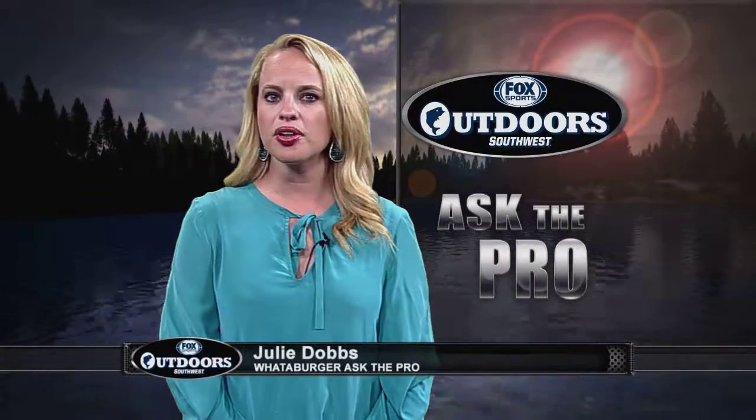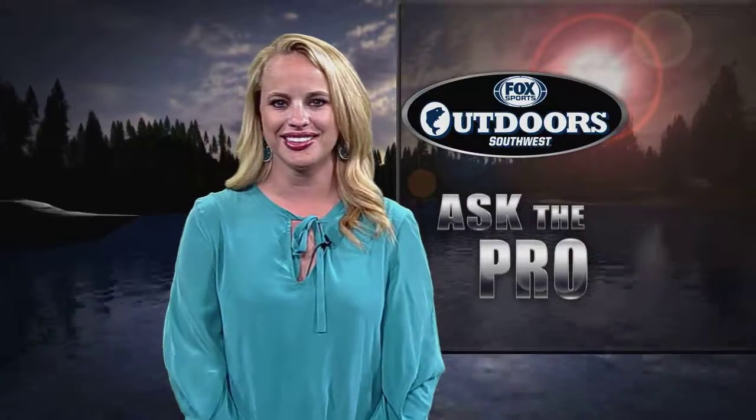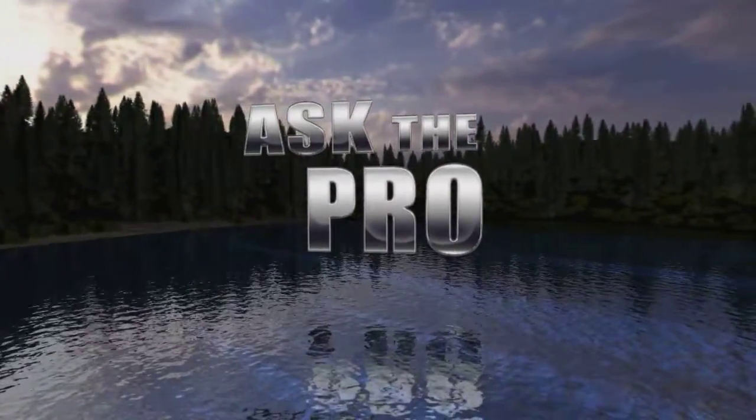Welcome back everyone. It's time for the Ask the Pro segment where viewers get expert insights from professional anglers. This week's question comes from Brent who asks, is there a technique to specifically target big spotted bass? For the answer, we checked with the man who won the 2014 Bassmaster Classic, Randy Howell.